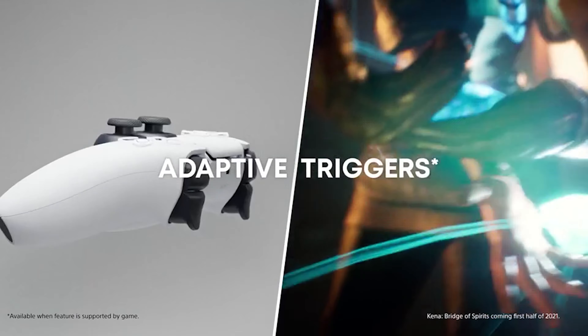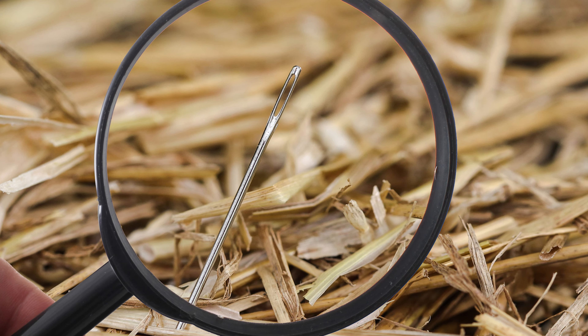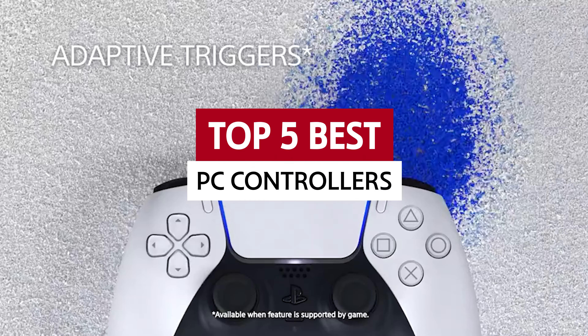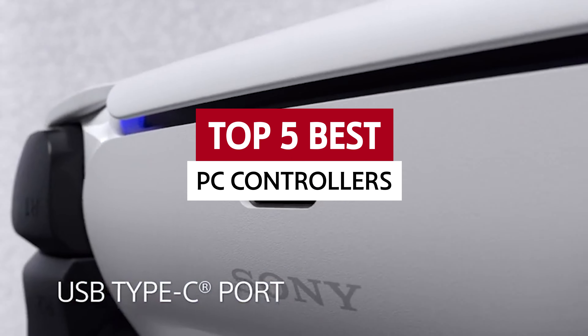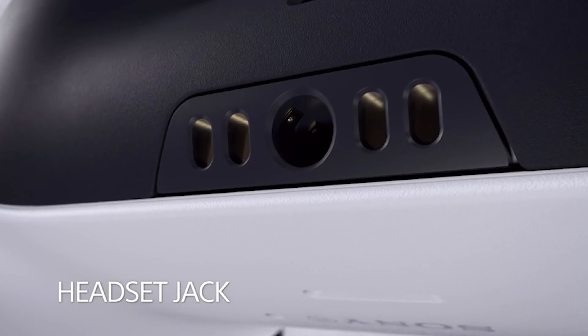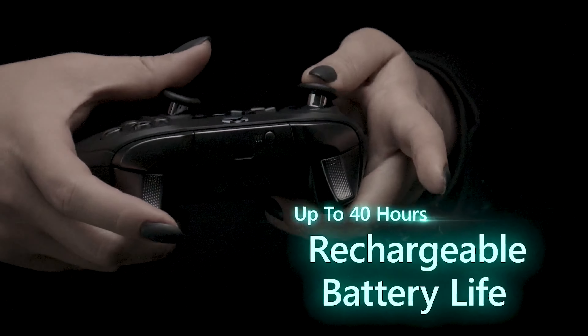But finding the perfect gaming controller for your PC is like finding a needle in a digital haystack. Don't worry though, we've got your back. We'll help you navigate the crazy world of Microsoft Windows-compatible controllers to find the best PC controller that will make your gaming experience soar to new heights. Brace yourself, because PC gaming is about to get even more awesome.